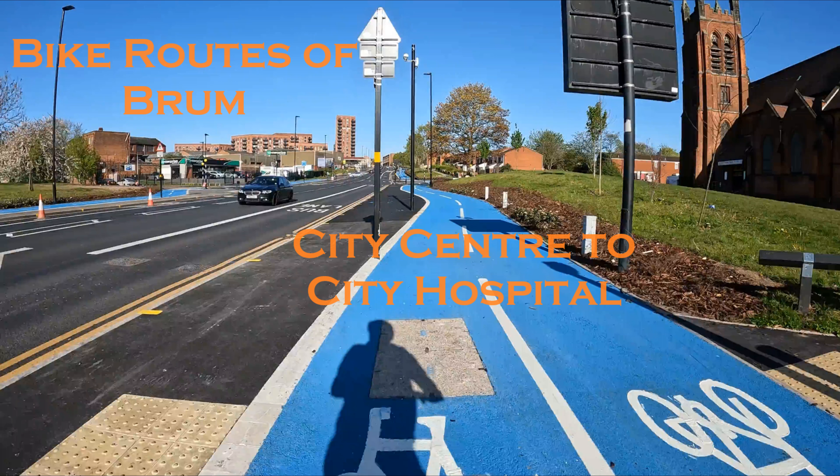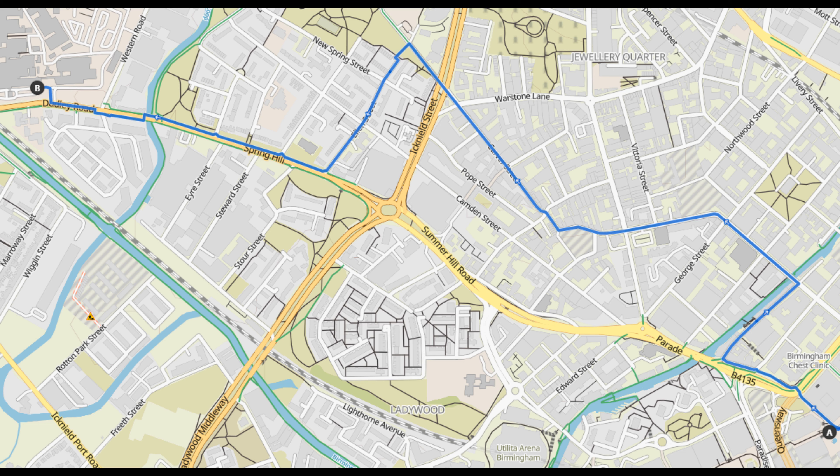Hi, you're watching Bike Routes of Brum, a channel dedicated to finding safe cycle routes across Birmingham.